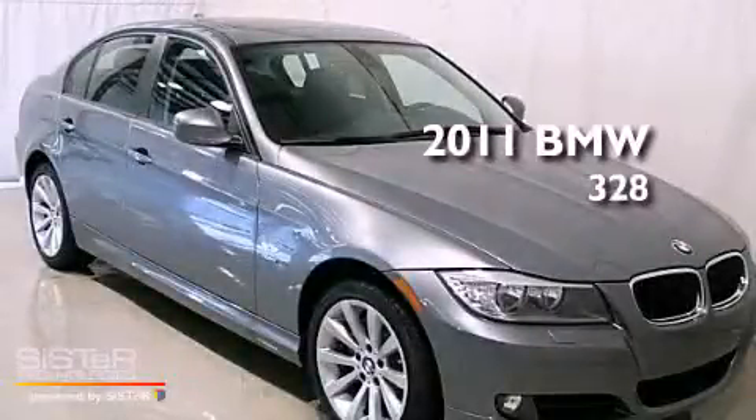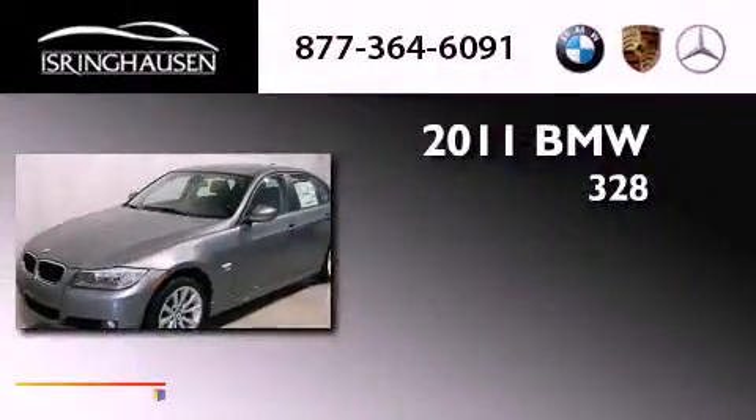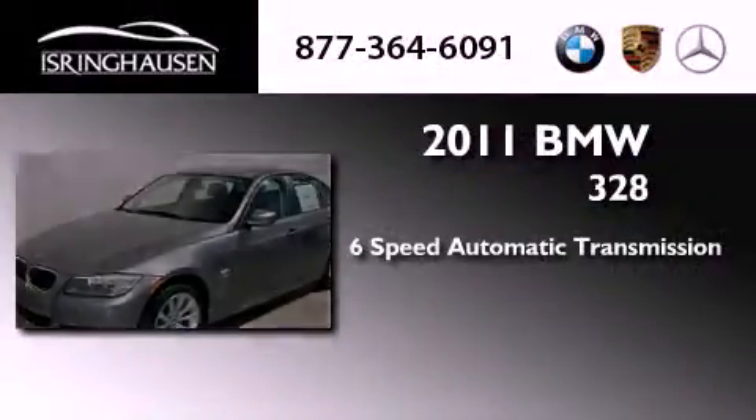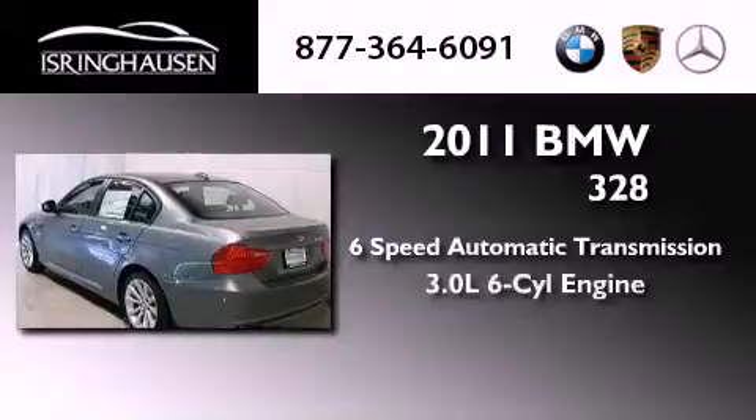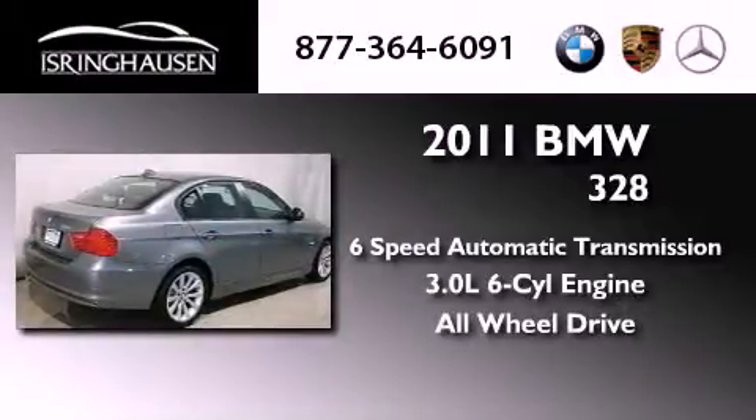This is a brand new 2011 BMW 328. This car has a 6-speed automatic transmission, a 3.0-liter inline 6-cylinder engine, and the added safety and control of all-wheel drive.